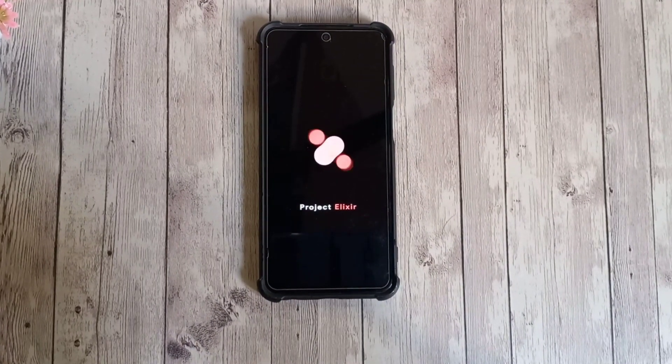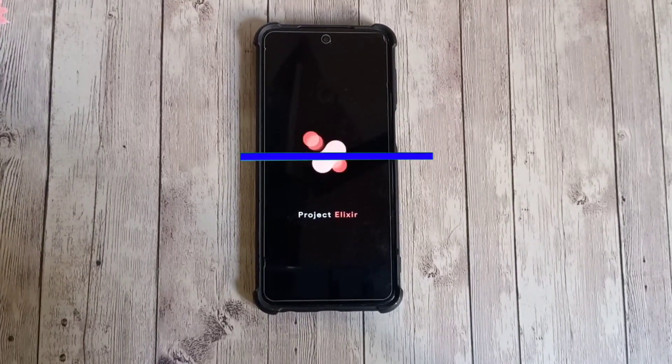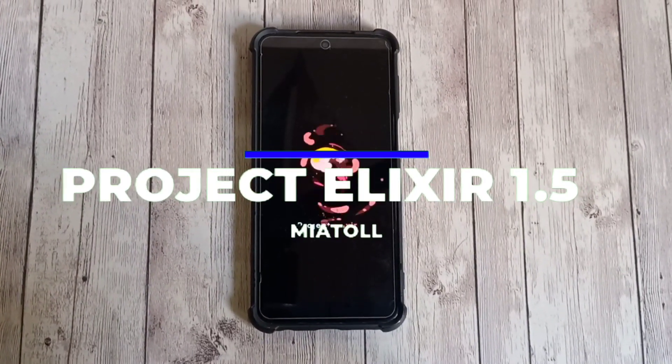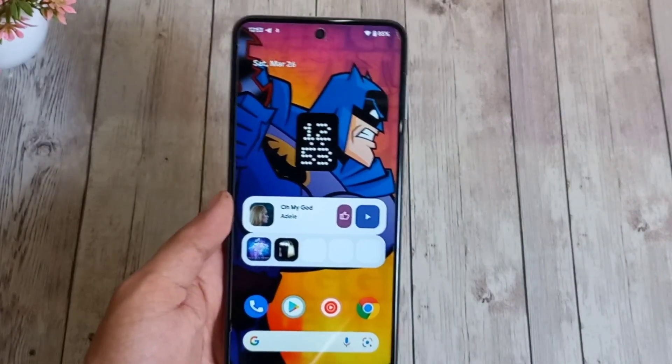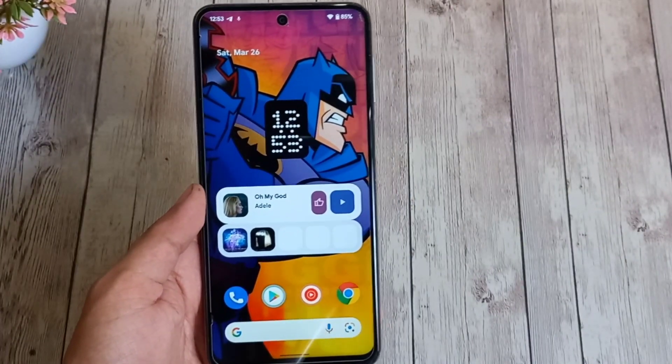Hi everyone, welcome back to another video with another custom ROM for Redmi Note 9 Pro. This is Project Elixir 1.5 for the device. We'll talk about its features and how it's different from other AOSP-based ROMs, so let's begin.